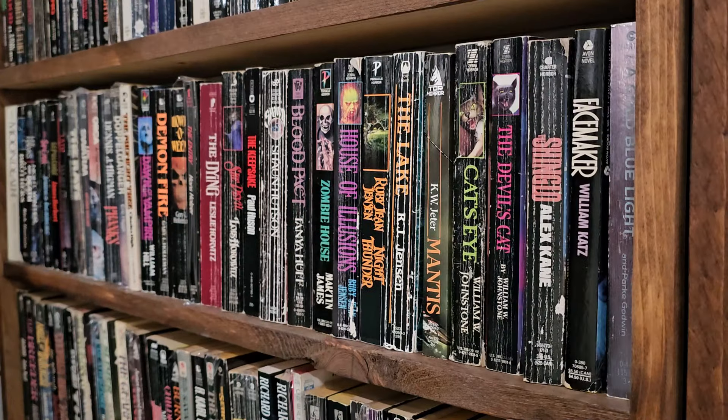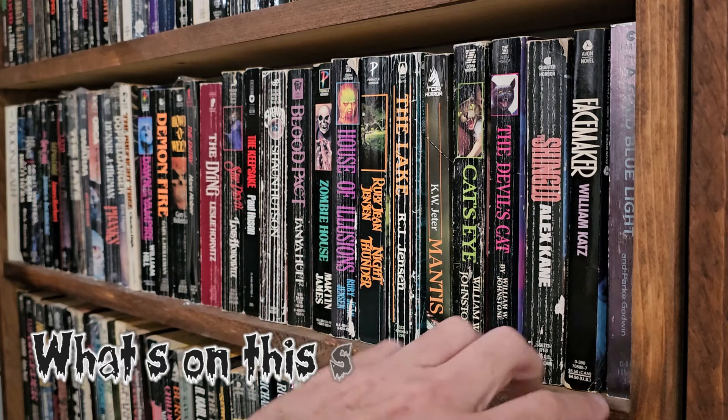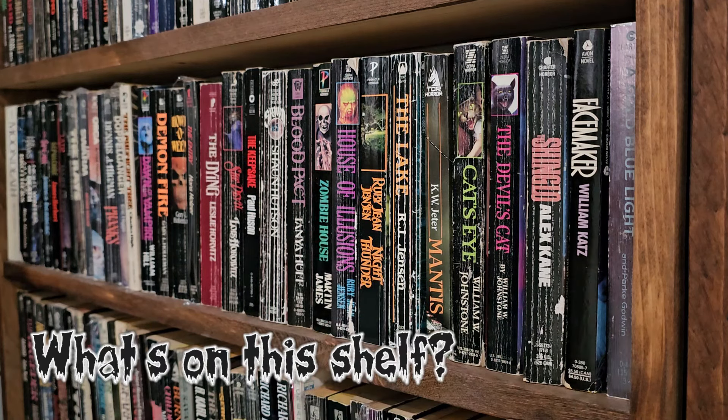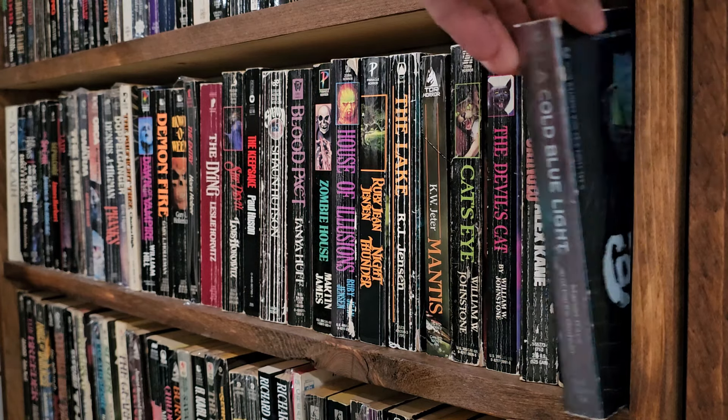I wanted to start a new series of videos called What's On This Shelf, where I basically go up to one of my shelves, pick a shelf, and go through the books and talk about them. This is from the Horror Shelf. I built these shelves myself, and there's a video on how to build a shelf just like this — it's like one of the first videos I posted on the account.